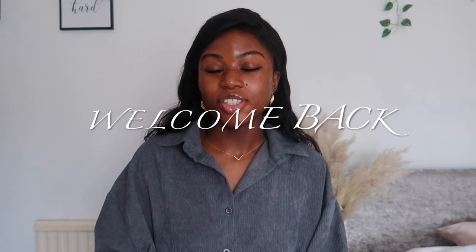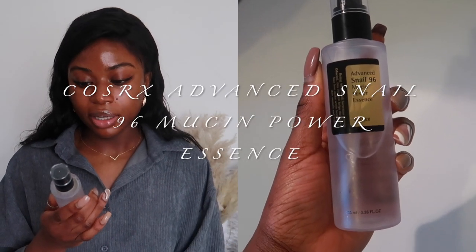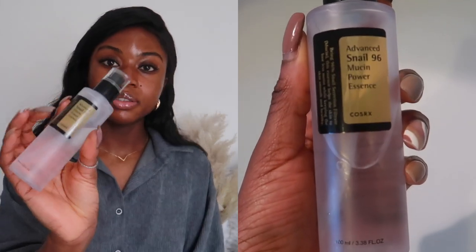Hey lovelies, welcome back to my channel. In today's video I'm going to be reviewing another very popular skincare product, and the product is the COSRX Advanced Snail 96 Mucin Power Essence. I've used this product for a couple of months on and off, so I think I'm ready to share my two cents about it.